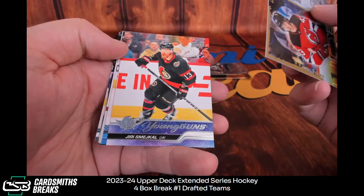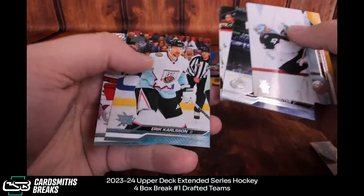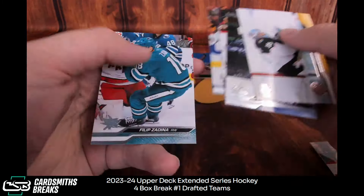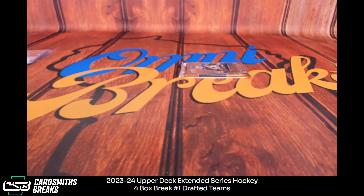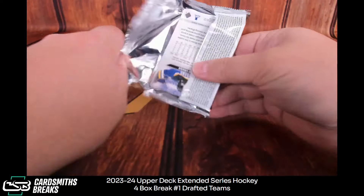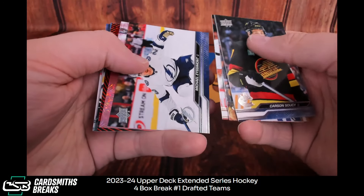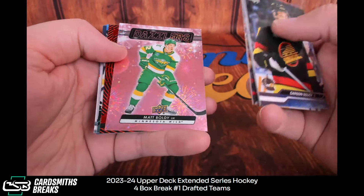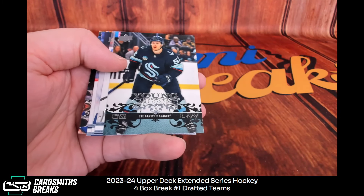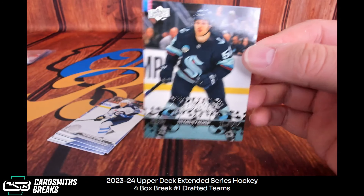Luke Hughes insert. Smejcal young guns. And the last pack of the break. Boldy pink dazzler, Kadri, and a Tai Cartier — retro young guns. Gambit Cards — there we go.